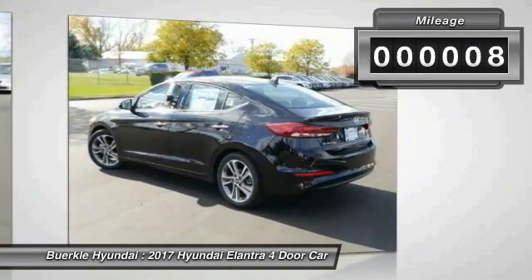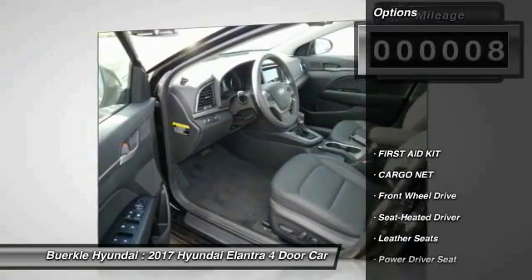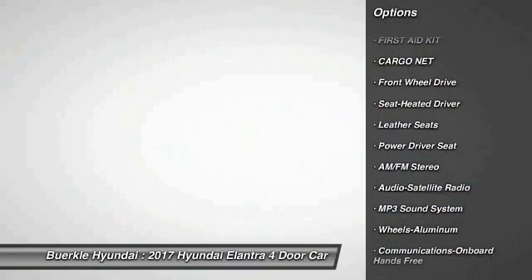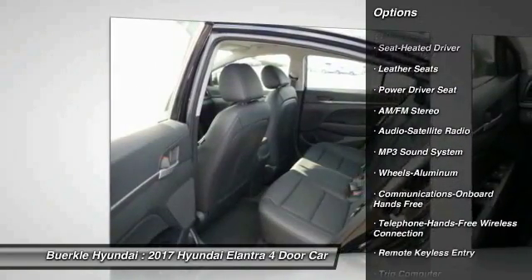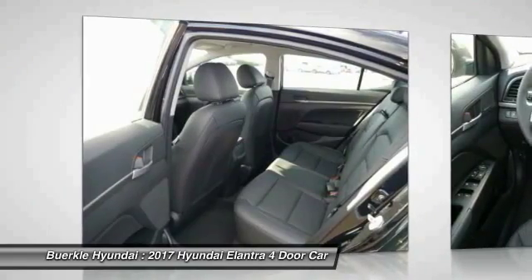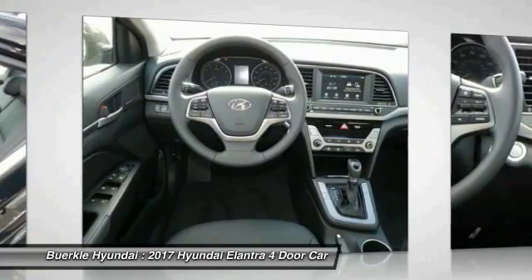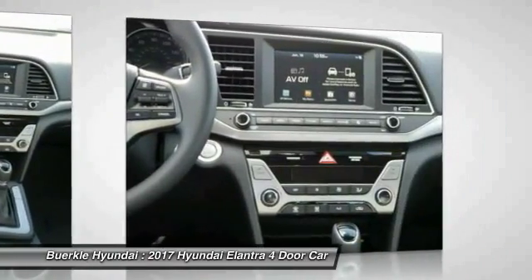This vehicle has less than 100 miles. Here are some of this vehicle's great options: anti-lock braking system, traction control, Bluetooth wireless data link for hands-free phone, air conditioning, power steering, aluminum wheels, cruise control, hands-free communication, FWD, AM-FM stereo radio.